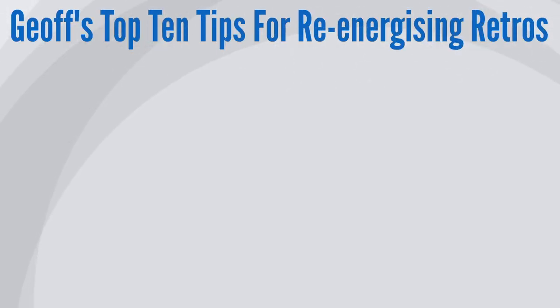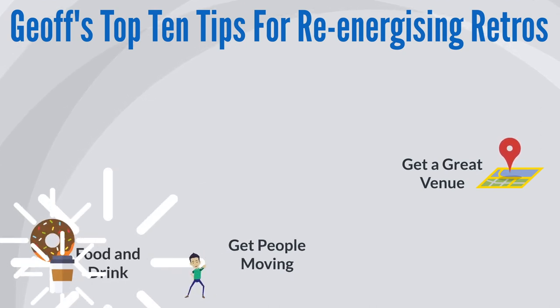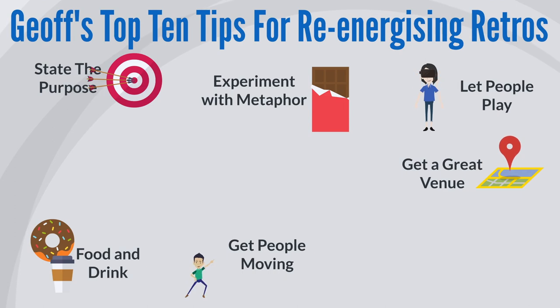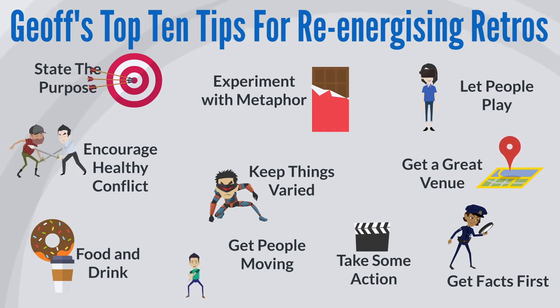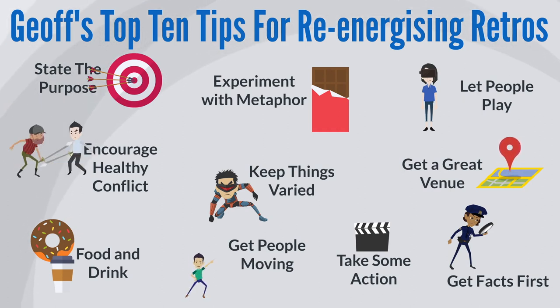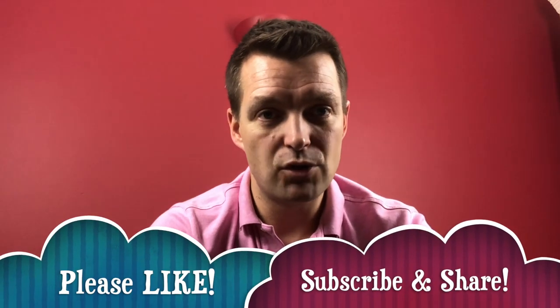So that's my top 10 tips to re-energize your retrospectives. Quick recap: get a good venue, get people moving, think about introducing food and drink, make sure you state the purpose, try metaphor and see what happens, let people play, encourage healthy conflict, keep things varied, make sure you get the facts before you reflect on them, and then take some action. Retrospectives are an absolutely crucial part of any empirical framework — without that inspection and adaptation, we're just going to keep iterating in the same way. Do whatever it takes to keep people's interest and energy levels in the retrospective process high. If you've got any tips about how you keep your retrospectives fresh, please share them in the comments. Thanks for watching and I'll see you again soon.